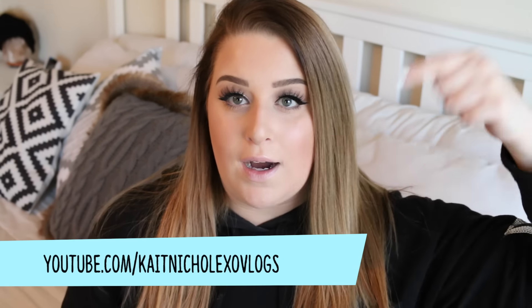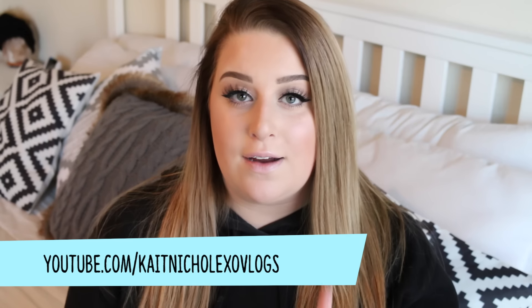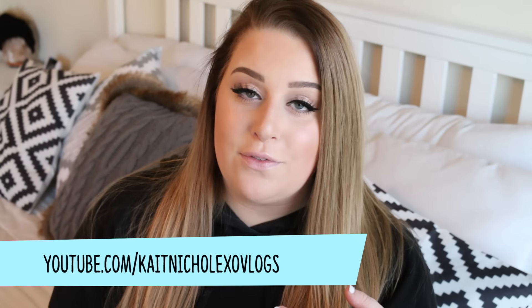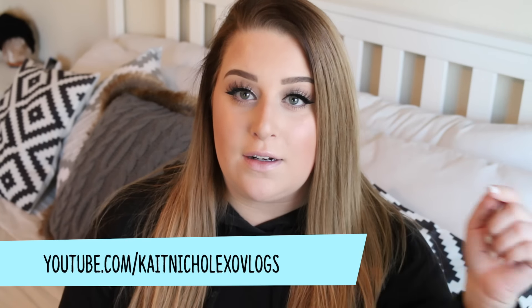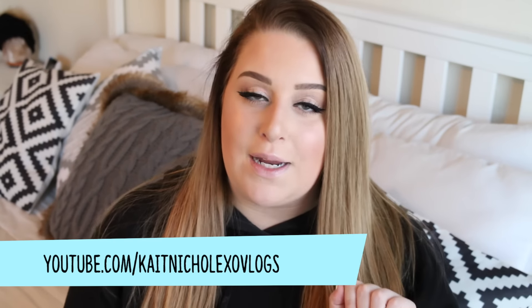Speaking of which, if you guys are not following me on my vlog channel, you must do it now — I'll have the link down below. We've been doing Vlogmas, so I've been putting up videos on that channel every single day. If you want to see what I've been up to this month, follow me on my vlog channel. I'll pop the link right here on screen and in the description box. We've been having a lot of fun.